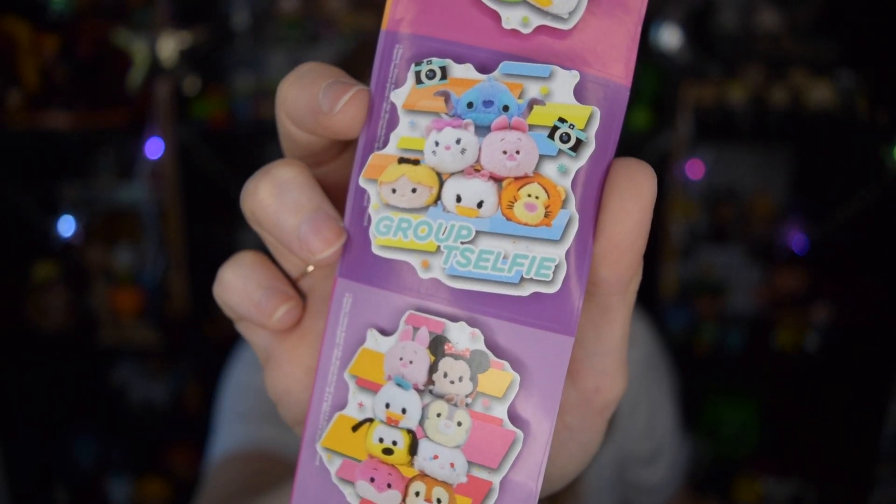The last thing in here are some stickers too — so cute! They're like 3D stickers, kind of like pop-up stickers, and they're all different Tsum Tsums. On the top it says 'Sum Up' with Piglet, Daisy, and Minnie. The middle one says 'Group Tselfie' — spelled T-S-E-L-F-I-E — with Stitch, Marie, Piglet, Alice, Daisy, and Tigger. And on the bottom it's a Tsum stack with Piglet, Minnie Mouse, Donald Duck, Thumper, Pluto, White Rabbit, Cheshire Cat, and Dale. These are so cute — Katie, thank you so much for sending this along, I will give it a great home.